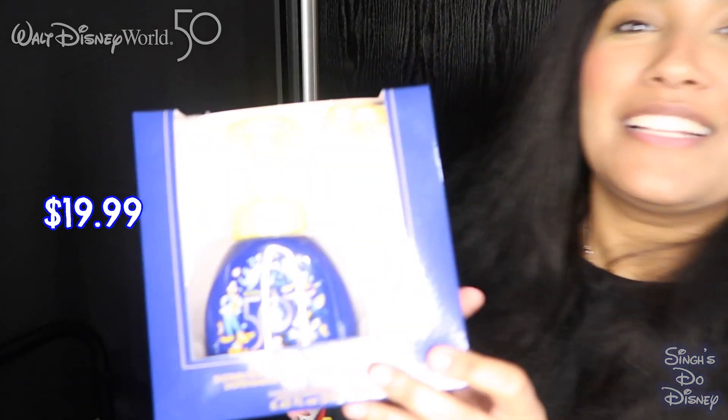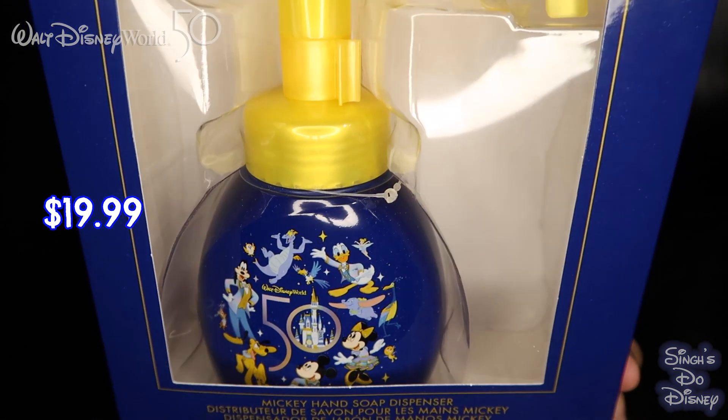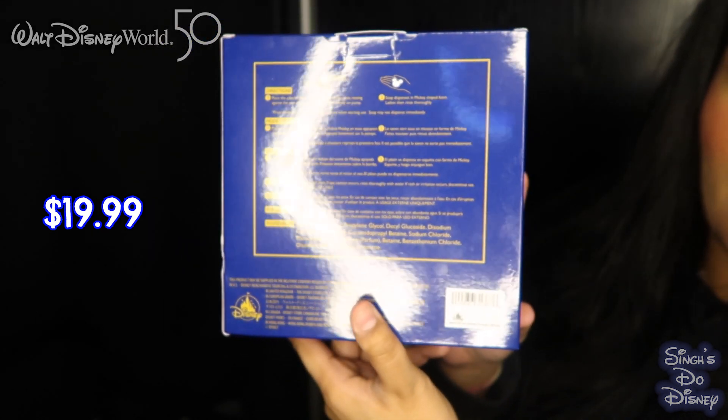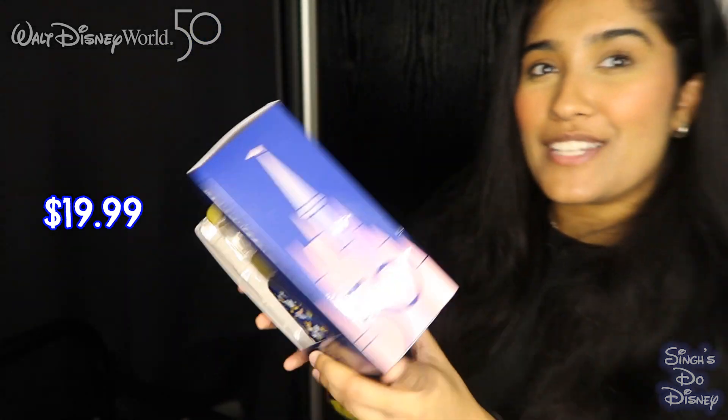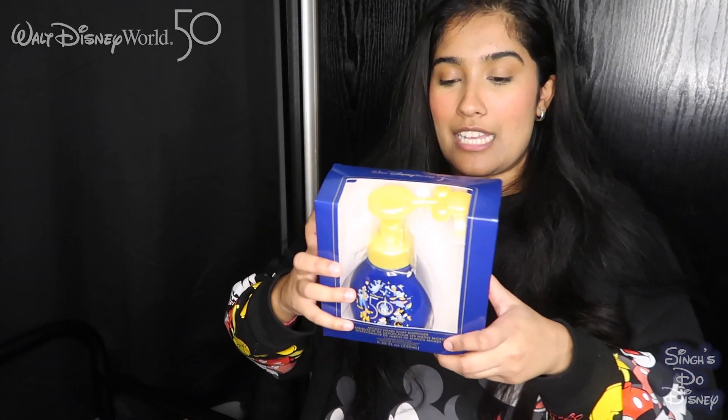The next item you might have heard of — it's the Mickey soap dispenser. We had to get the 50th anniversary one. It's very cute with the 50th logo. For those who don't know, it's a Mickey hand soap dispenser — you put your hand underneath and the foam comes out in a cute Mickey shape. We just had to get another one for our bathroom.